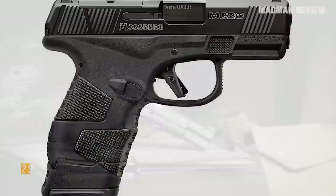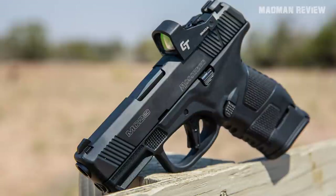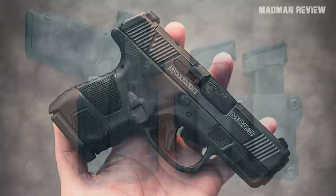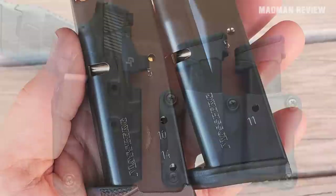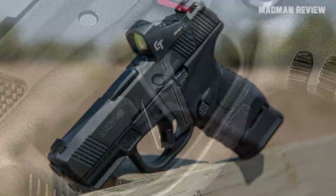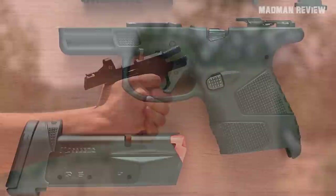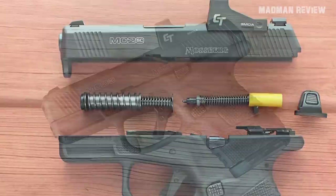The Mossberg MC2 SC. Mossberg brings a double-stack micro 9mm with a capacity of 14+1 rounds. While the MC2 has been around for some time, the MC2 SC is the double-stack version, still with a width of only 1.1 inches. Use the flush 11-round magazine for concealability or the extended 14-round magazine for more firepower — it ships with one of each. The frame is glass-reinforced polymer with a stainless slide and barrel. The slide is optic-ready and the grip has an 18-degree tilt. The flat trigger features a trigger blade safety; some models include a reversible cross-bolt safety. The slide stop is not ambidextrous, but the magazine catch button can be reversed. It weighs 19.5 ounces at 6.25 inches overall. MSRP: $556.